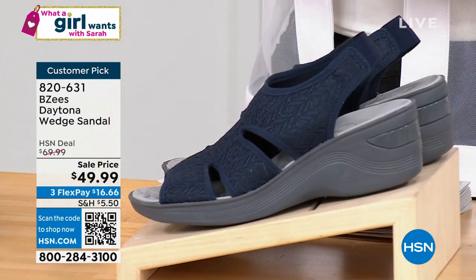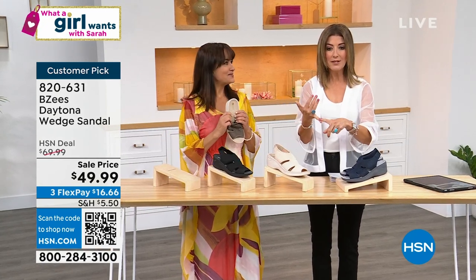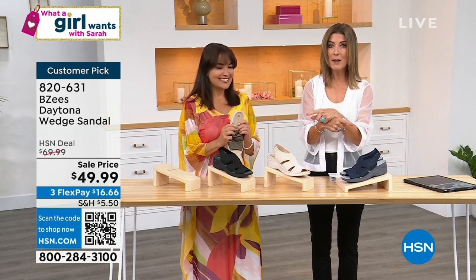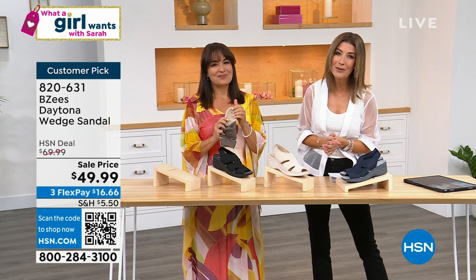Pick your size — we have sizes six to 11, and we also have both medium and wide widths. We're happy about that. We have a sale price, three FlexPay, and don't forget to use your coupon code. You could get two pairs and save $20 off. Or maybe you'll get the Colleen Lopez topper and these Beezys shoes. However you get there, we'll help you out with all these wonderful savings today as part of our customer appreciation.